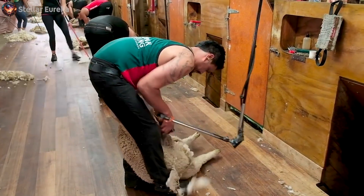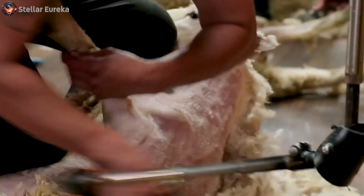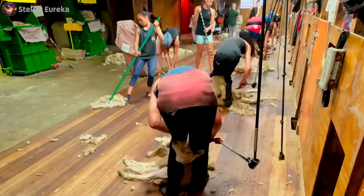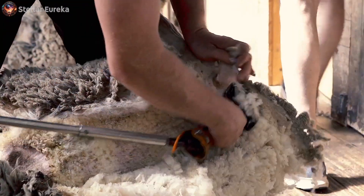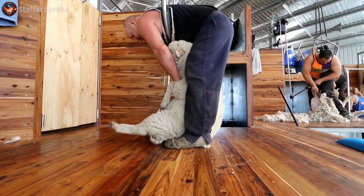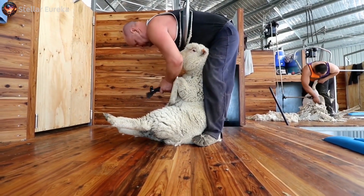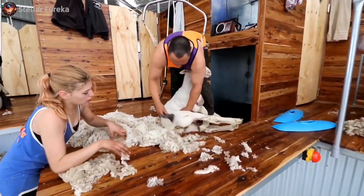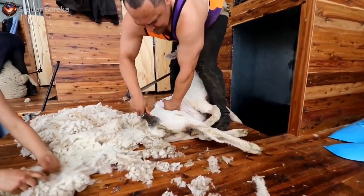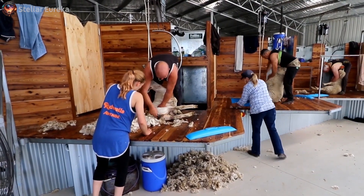At the shearing shed — like a bustling barbershop for sheep — things get lively. The space is filled with the sounds of sheep awaiting their turn. It's a synchronized dance as the shearers, armed with exceptional skills, gently guide the sheep onto the shearing boards. The shearers' experience is evident as they efficiently position the sheep, leaning on back aids for support. The clippers buzz to life, deftly removing the thick layer of wool. Don't worry — it might tickle a bit, but it doesn't hurt the sheep.